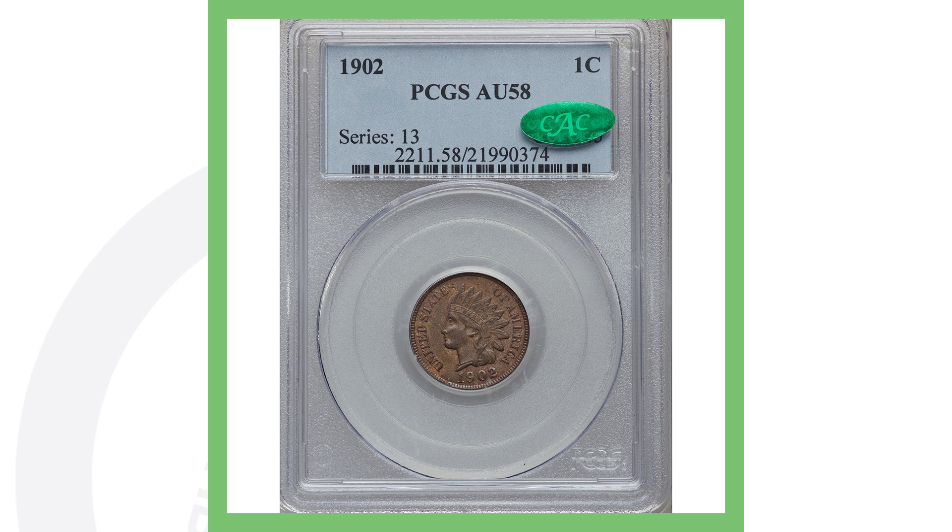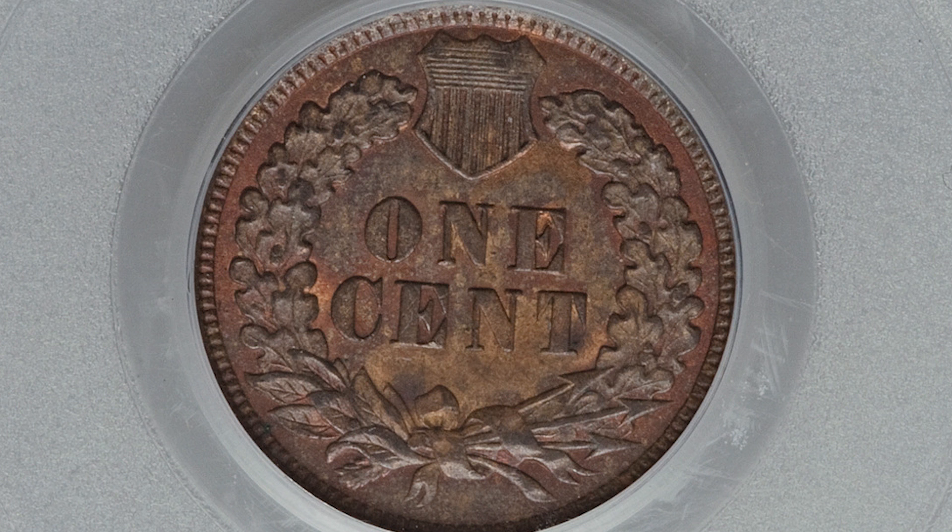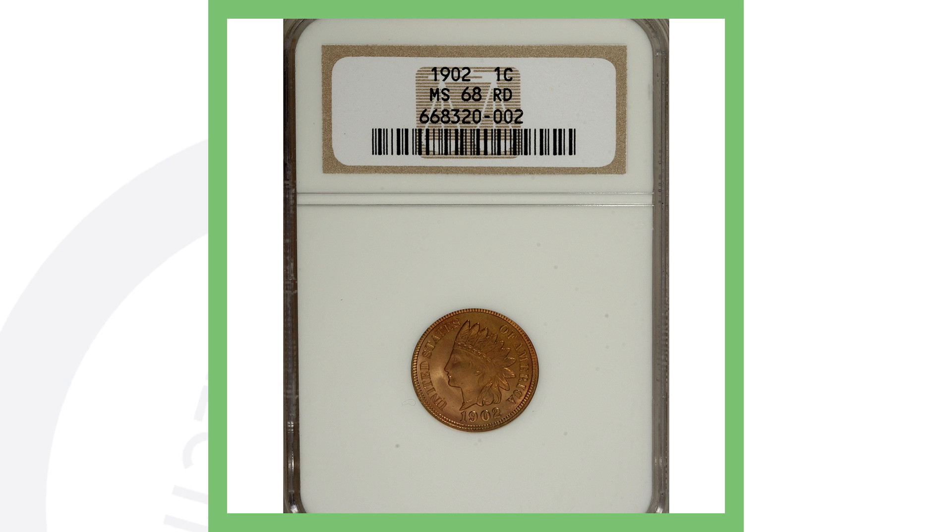Here is another 1902 Indian head penny graded About Uncirculated 58 — a much higher grade than the last coin. It doesn't have the eye gouge, but because of its higher grade it sold for a little over $85. Now I'm going to show you the difference between an $85 coin and a very expensive coin, all based on coin grading.